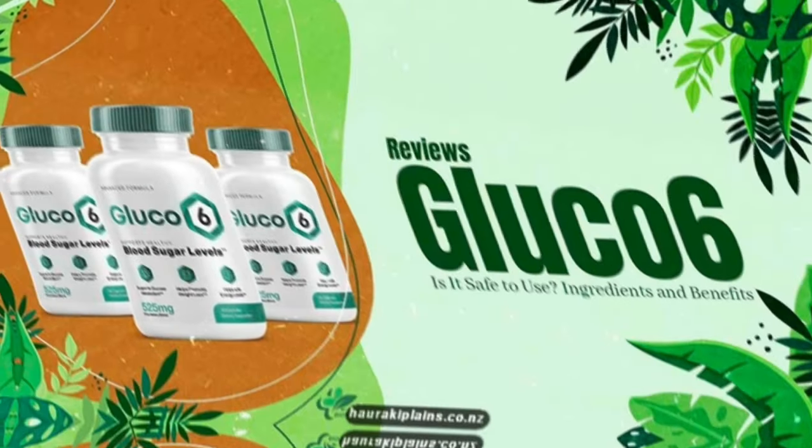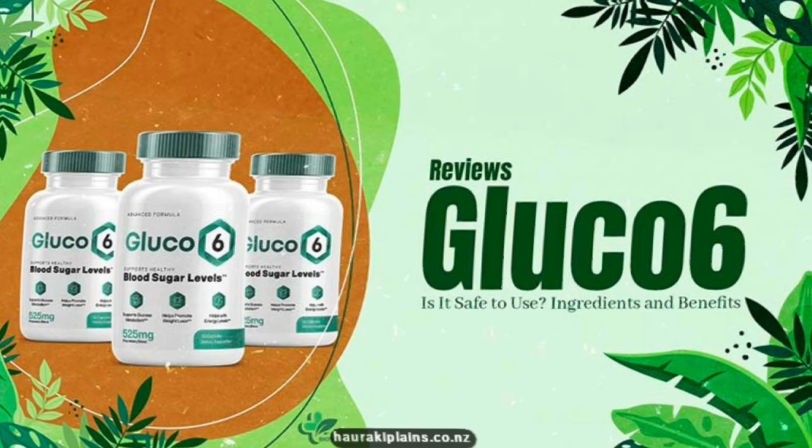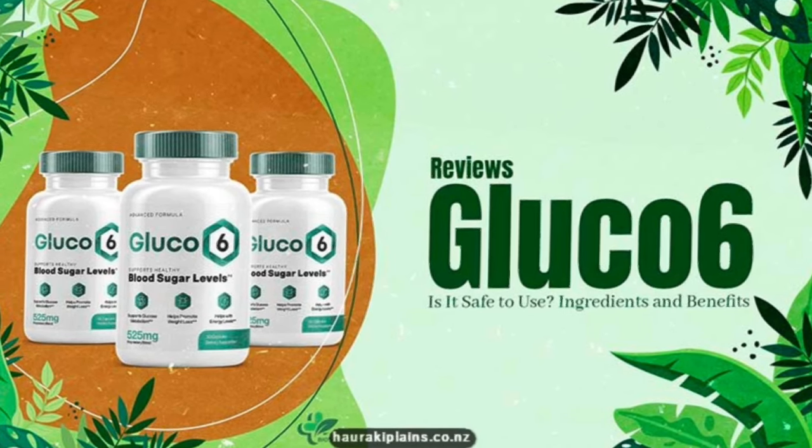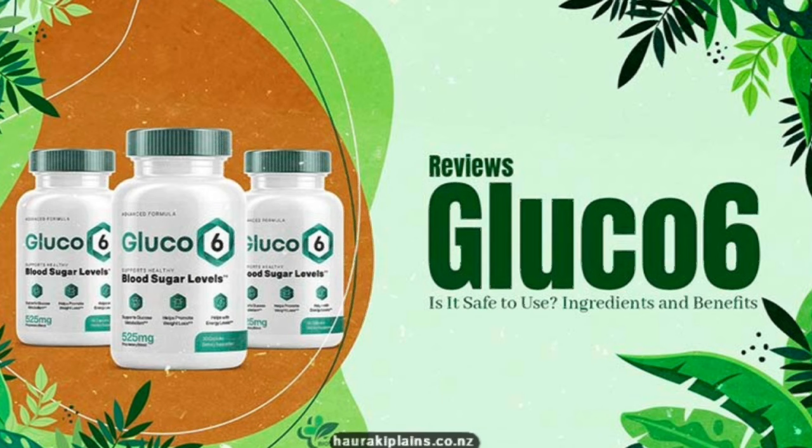My name is Daniel and today I'll tell you everything you need to know about Glucose 6 before actually buying the product. I also have two really important alerts, so pay close attention to what I have to tell you.